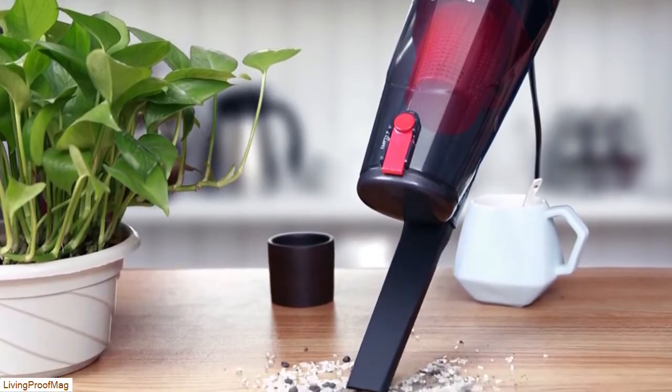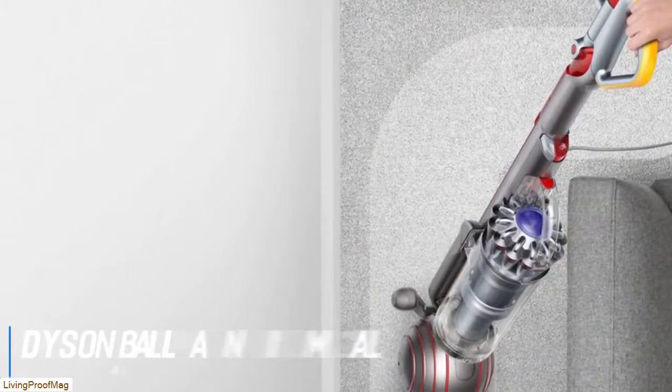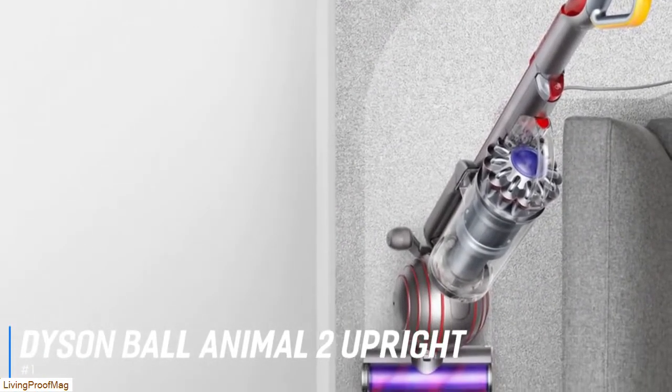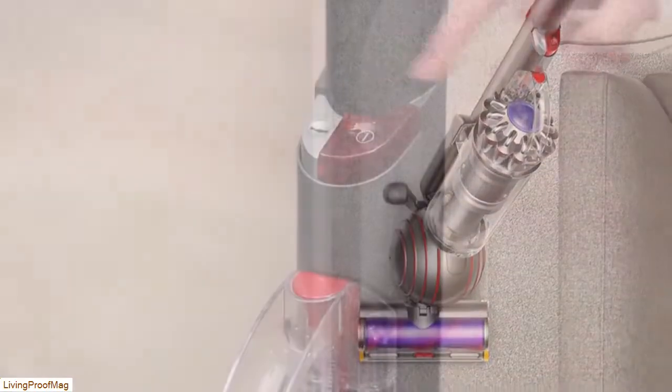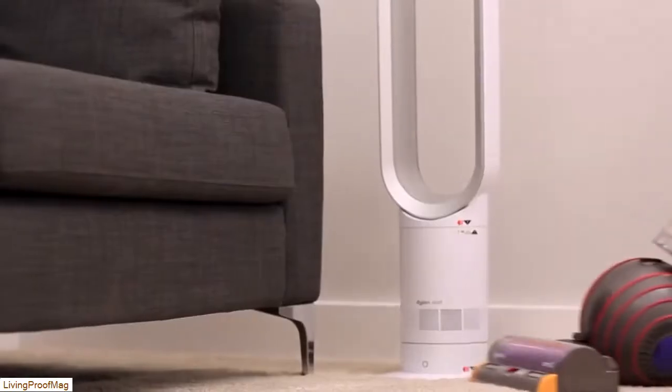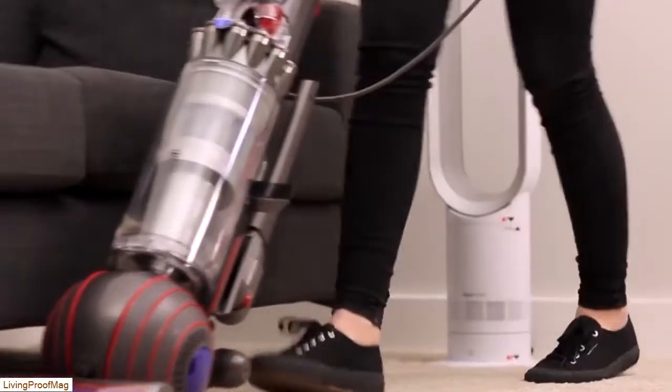Starting off with the best overall vacuum for pet hair, we have the Dyson Ball Animal 2 Upright Vacuum. When it comes to maneuverability, overall power, and hassle-free pet hair cleanup, the Dyson Ball Animal 2 Upright Vacuum is our top pick. According to Dyson, it has the strongest suction of any vacuum available.